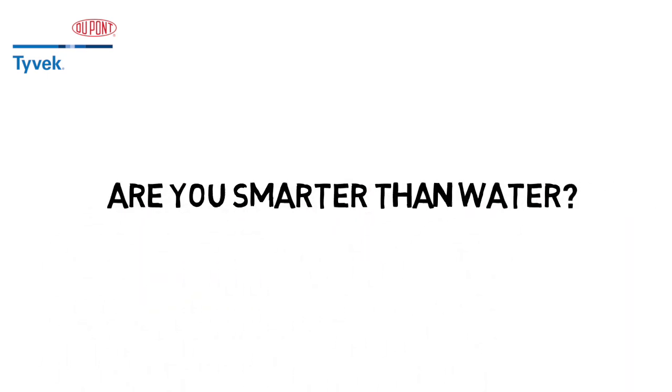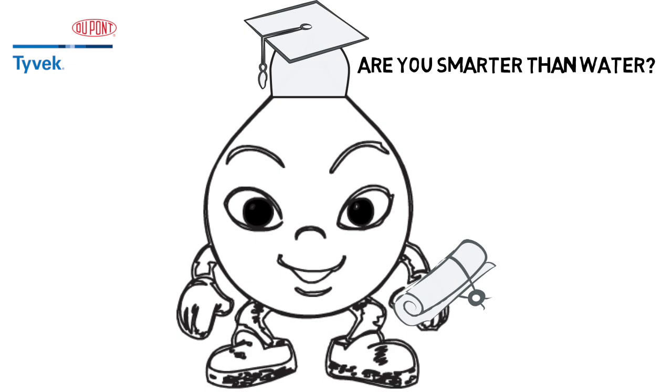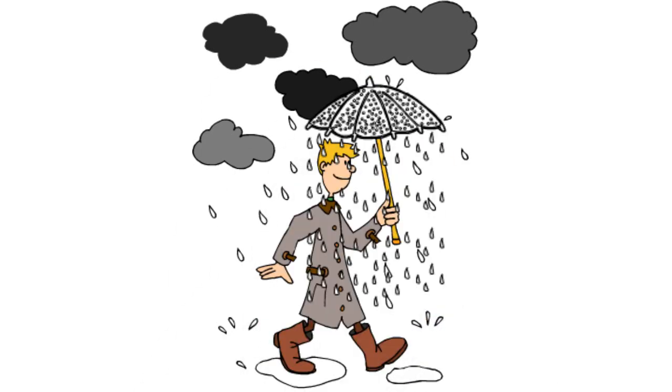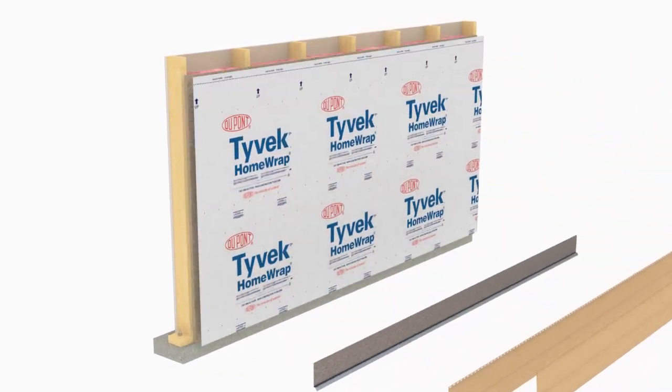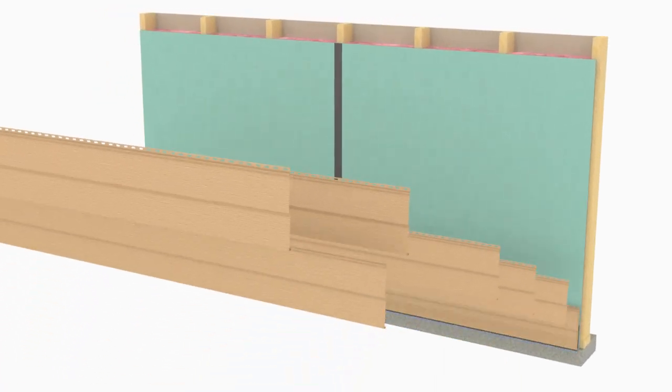Are you smarter than water? Of course you are. You do things all the time to outsmart this guy. For instance, on a rainy day, you wouldn't use an umbrella if it had 5200 holes in it, would you? Then why would you even consider substituting the water-resistive barrier and the exterior sheathing on the homes you build with one layer of coated sheathing?